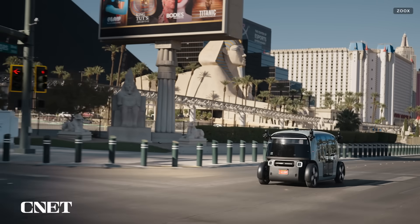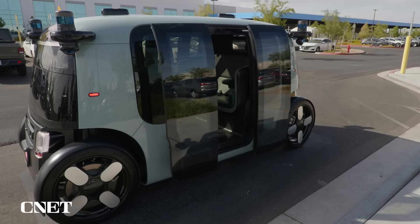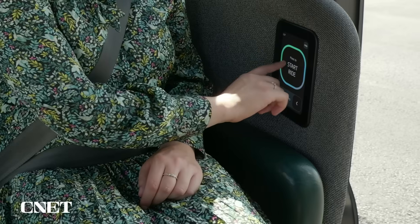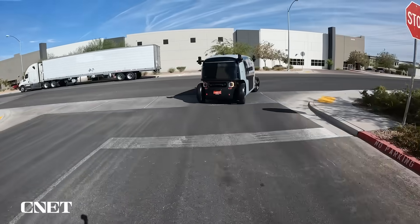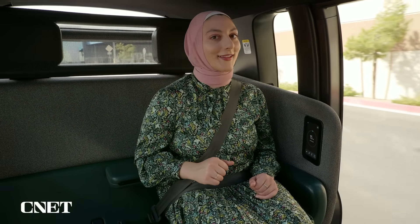Zoox plans to open its driverless fleet to the public in the coming months, starting with Las Vegas, which is why I'm here to take a test ride. Use the touchscreen to close the doors. Starting ride. Three, two, one. Gearing up to go. We've got a 15-minute arrival time. And we're on the move. Now we get to go into the wild, aka the streets of Las Vegas.